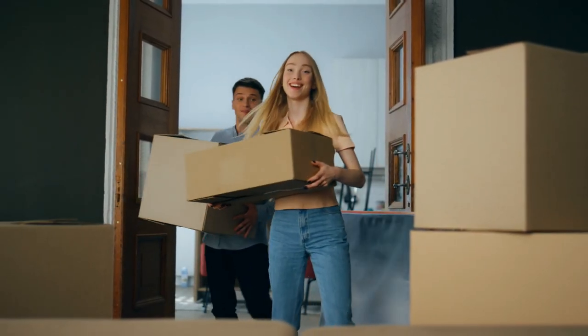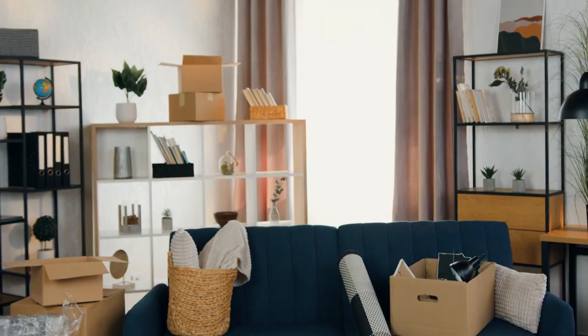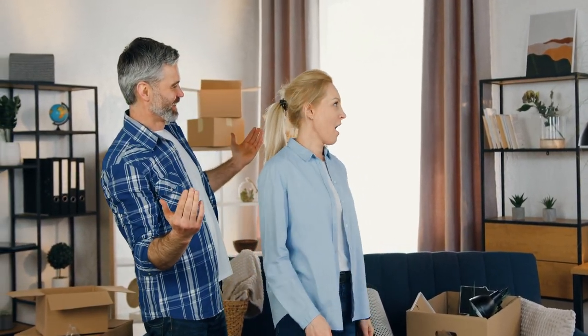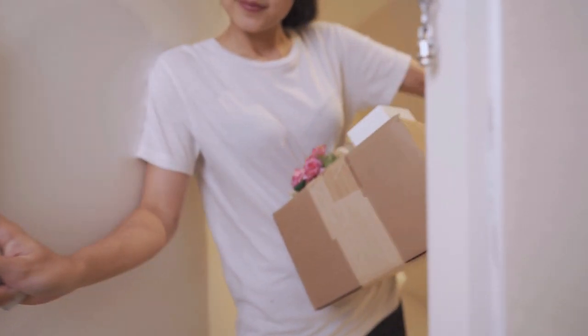In a world where square footage is a luxury, it's time to get creative and inject some much-needed life into these cramped quarters. Our mission is simple: laugh in the face of small space adversity and find clever ways to maximize every inch of our living room.